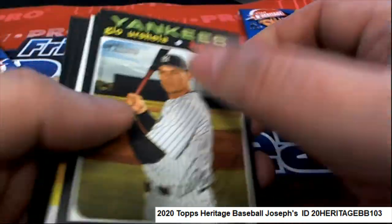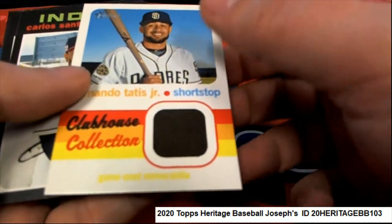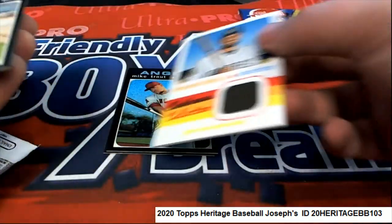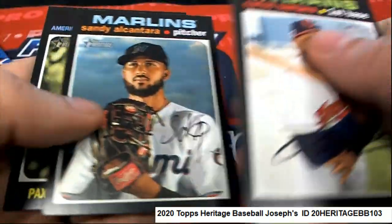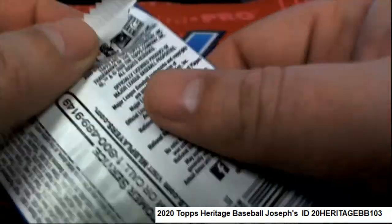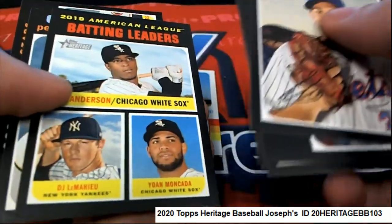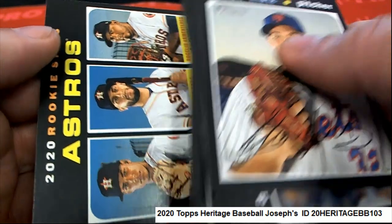Wishing you the very best in heritage. Oh my — a clubhouse collection hit, look at that one! Nice going, congratulations Joseph C! Boom, big names down there. Nice Astros rookies, nice Astros rookies.